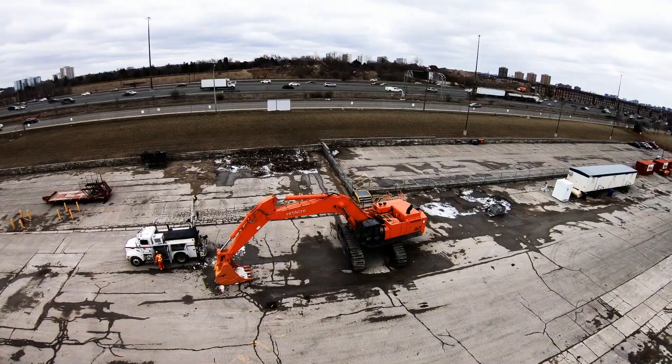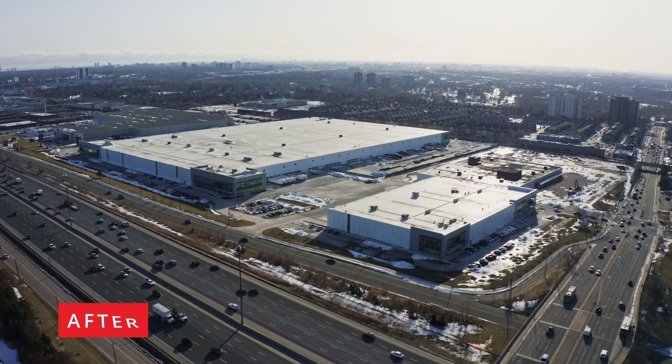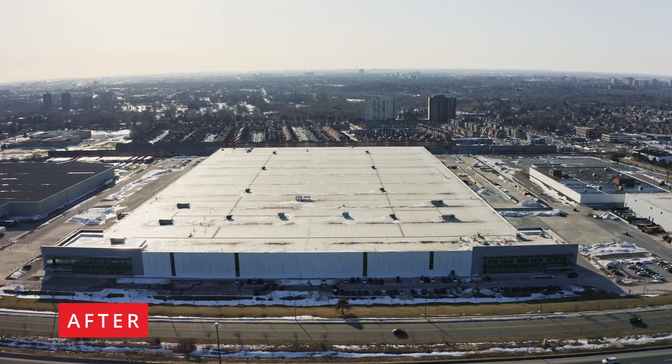If you were one of the daily 350,000 users of Highway 400, you for sure spotted MGI hard at work on this project.